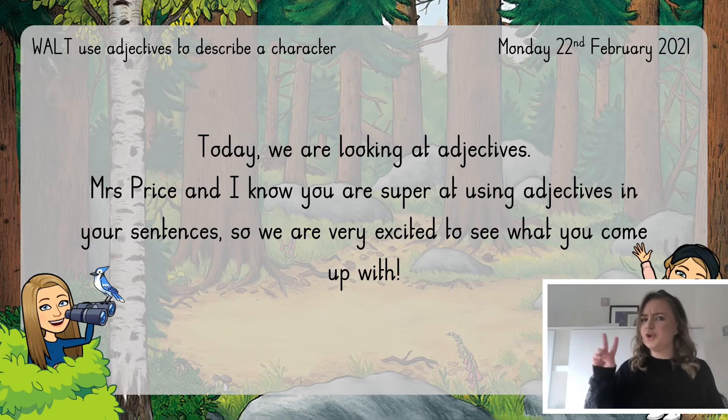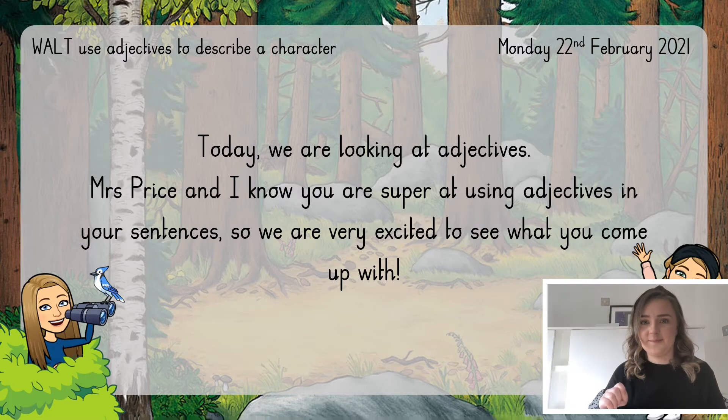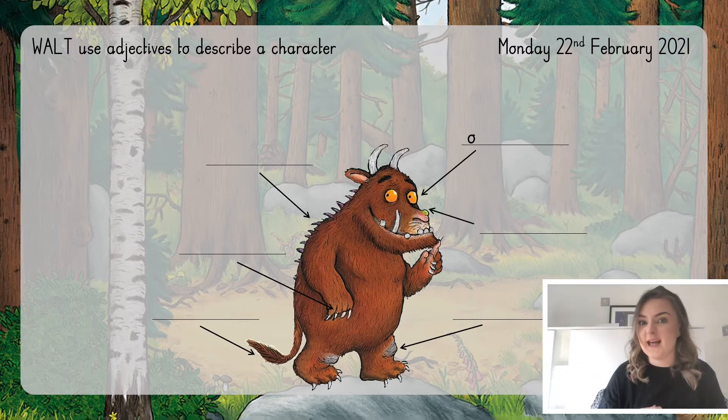In our story we've got two main characters: the mouse and the Gruffalo. We're going to think of some adjectives for them today. We're going to start by thinking about the Gruffalo and do that bit together. We're going to use our looking lens to have a look at the Gruffalo and think about what we can see. Remember, we don't just want to write what we can see — we don't just want to write 'he has eyes' or 'he has claws'. We want to use adjectives to give some more detail and describe what his features are like.